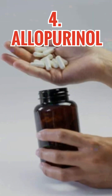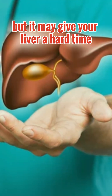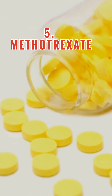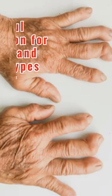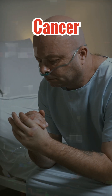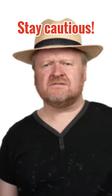Number 4: Allopurinol, often used for gout and high uric acid levels, but it may give your liver a hard time. Number 5: Methotrexate, a powerful medication for arthritis and certain types of cancer. But here's the thing — it can cause liver damage. So stay cautious.